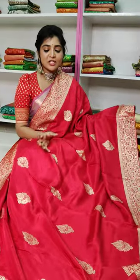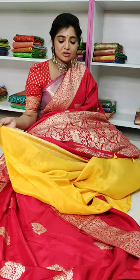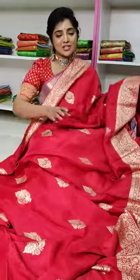Besides the jerry borders and the middle part, it has nice bunches and a nice all-over design. It has a nice combination of blouses and a nice variety. It costs 2,000 rupees.